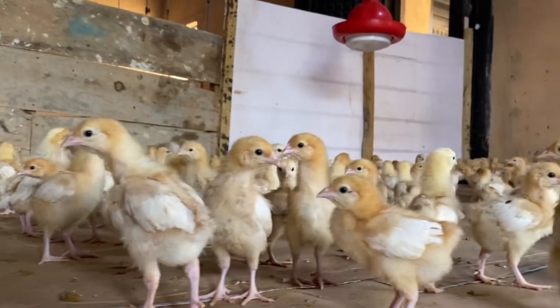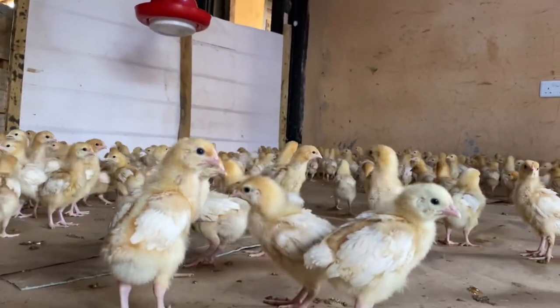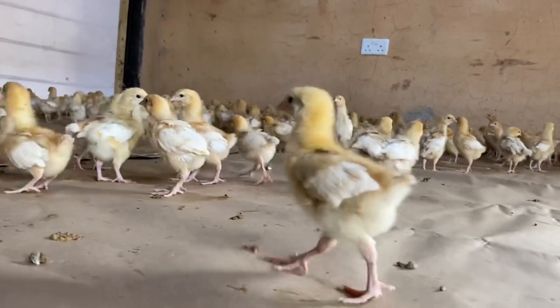It is equally important to have the birds in a well-ventilated and bright room. The temperature must be well-regulated as well.